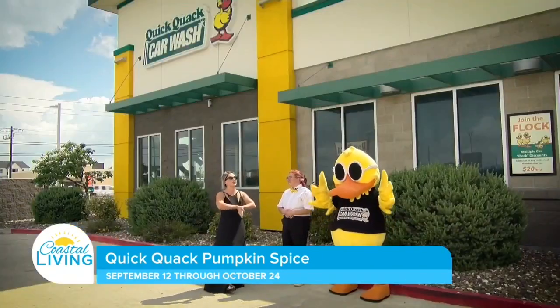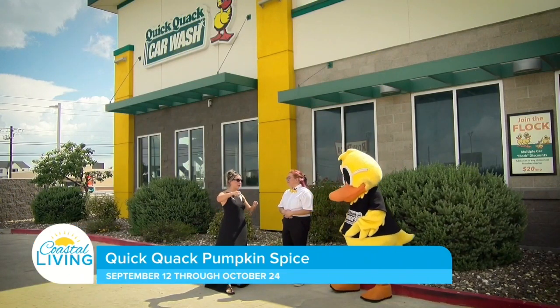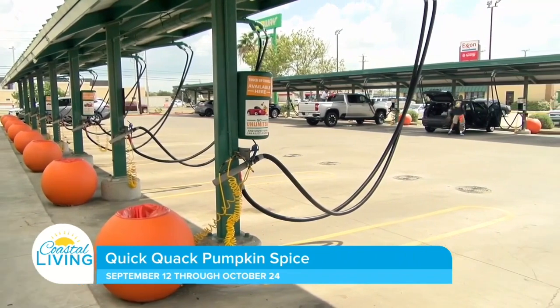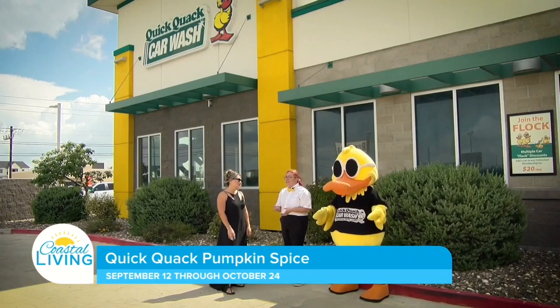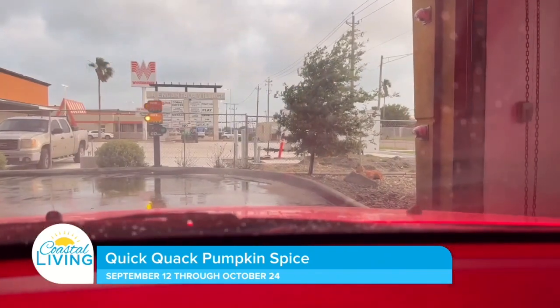Another improvement is that they not only have vacuums but also an air pressure sprayer — and that's a game changer. You just pull the trigger and all the air comes out. It helps with sand, crumbs, and all the little things that get stuck in the nooks and crannies, so your car actually looks clean at the end.